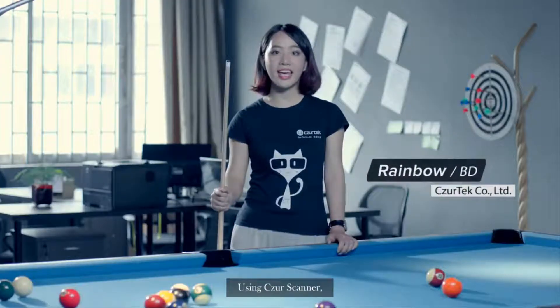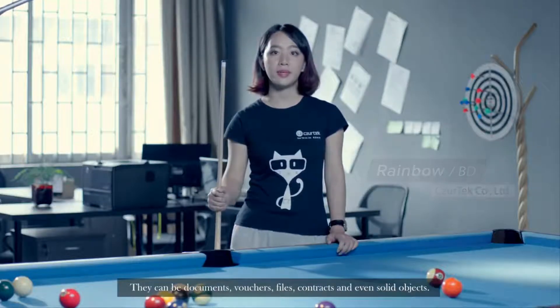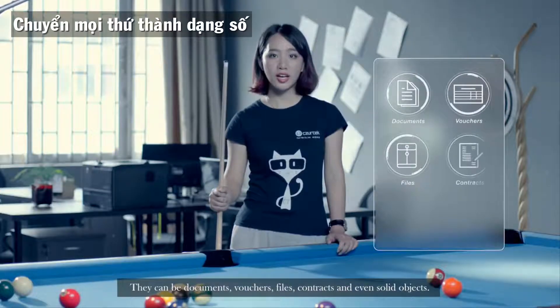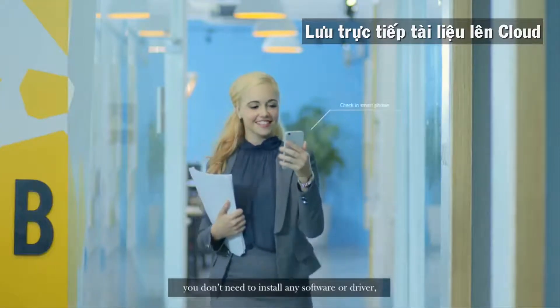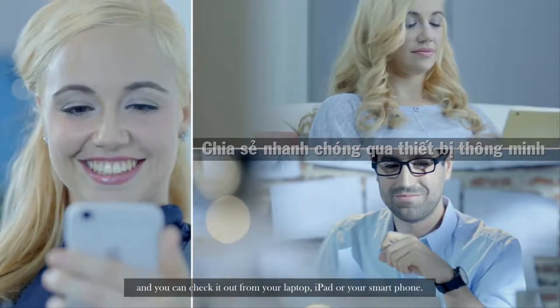Using Cesar scanner, you can scan the items that you want to save. They can be documents, vouchers, files, contracts, and even solid objects. Using Cesar cloud, you don't need to install any software or driver, and you can check it out from your laptop, iPad, or your smartphone.